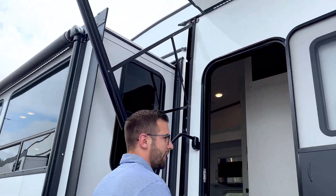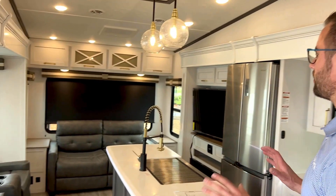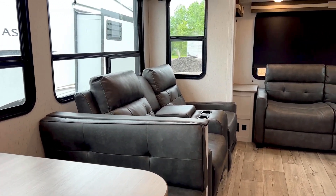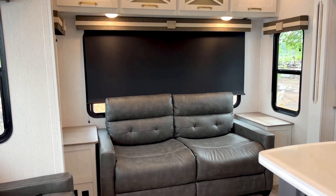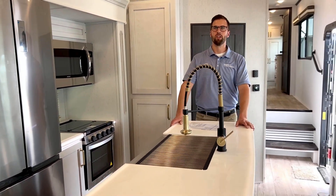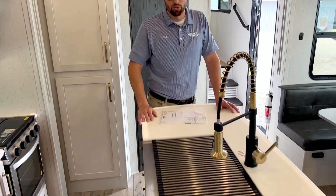This is where the fun begins. As you walk in to your left, you have a huge opposing slide — rear living with plenty of sleeping space between the dinette and this bed that's going to pull out. Tons of windows, lots of bright natural light coming through. I love how modern everything looks in here; it's a lot more residential. You get more residential lighting and a residential kitchen sink, which is huge.